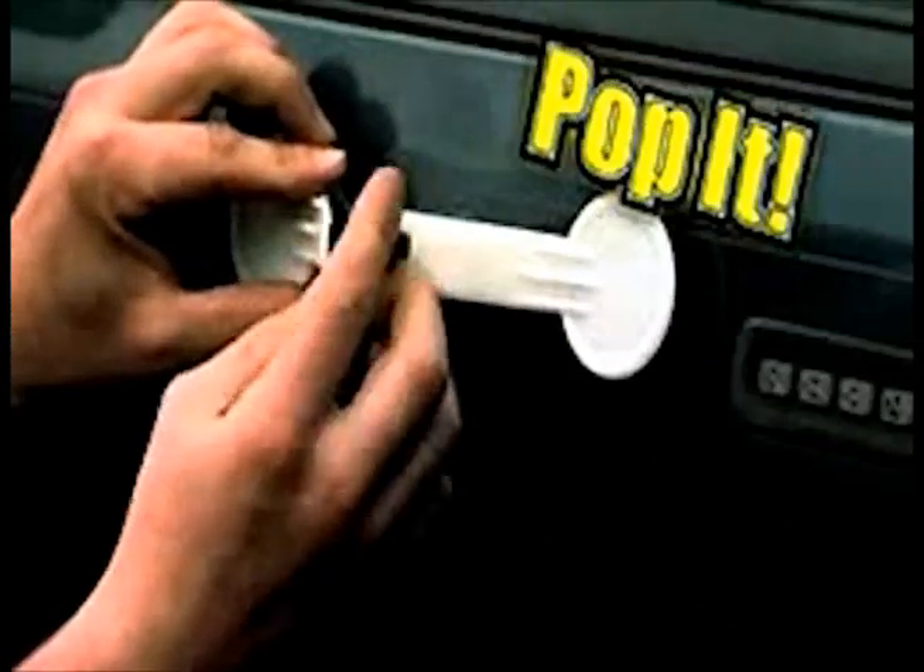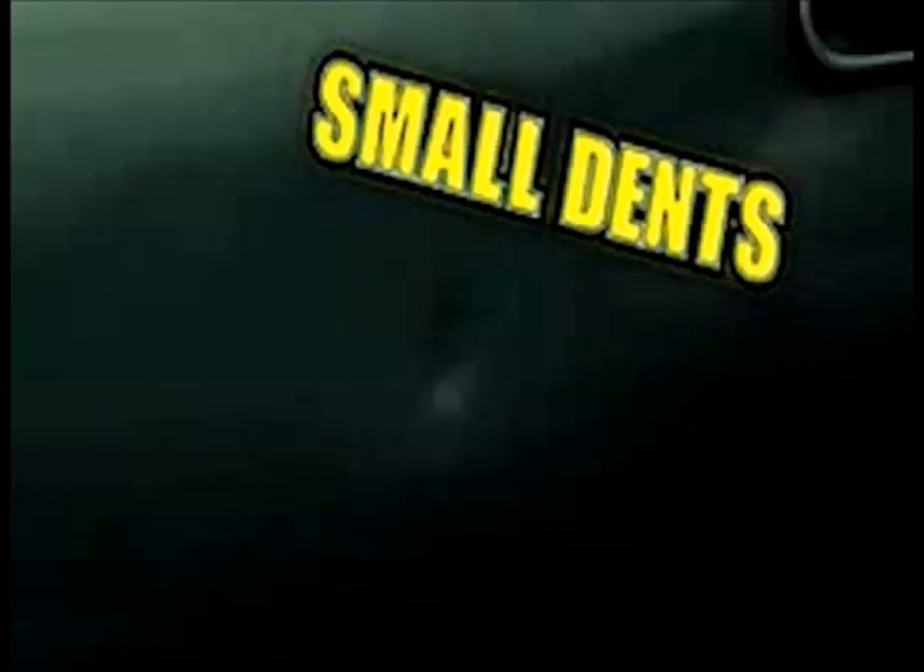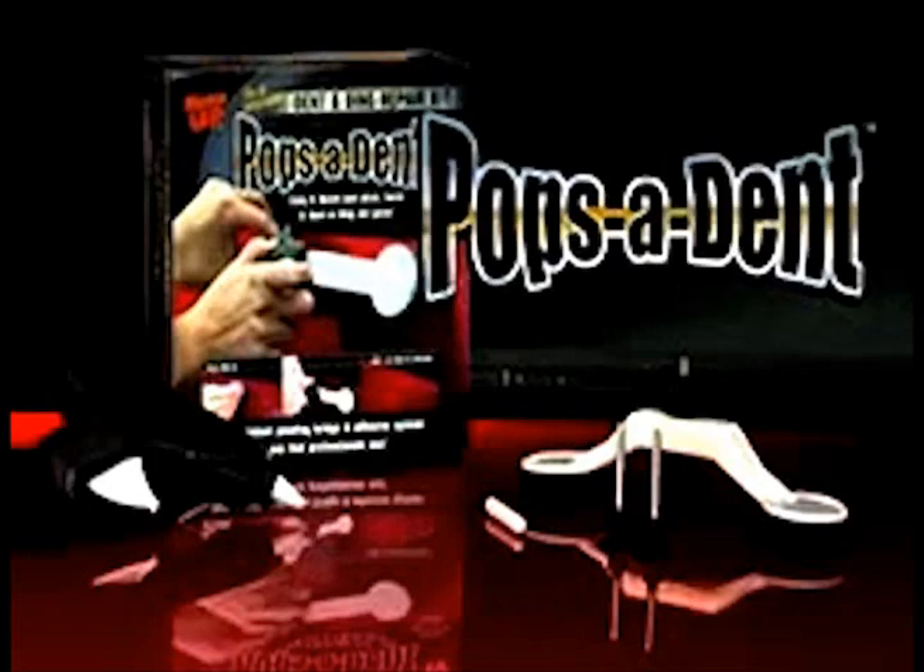Dings from car doors? Pop it. Damage from shopping carts? Pop it. Big dents? Small dents? Save money and fix them all fast with Pops-A-Dent.